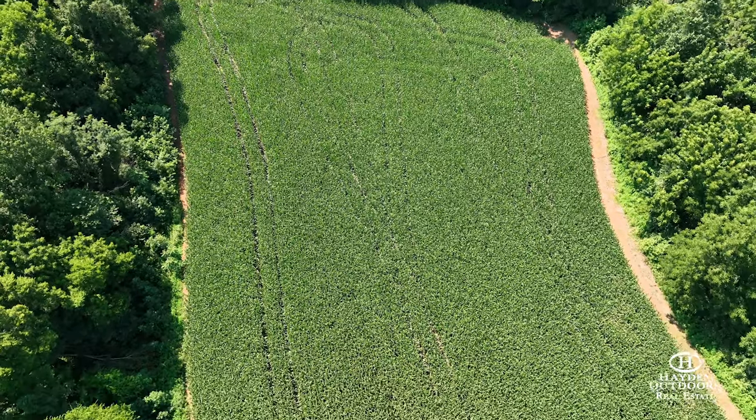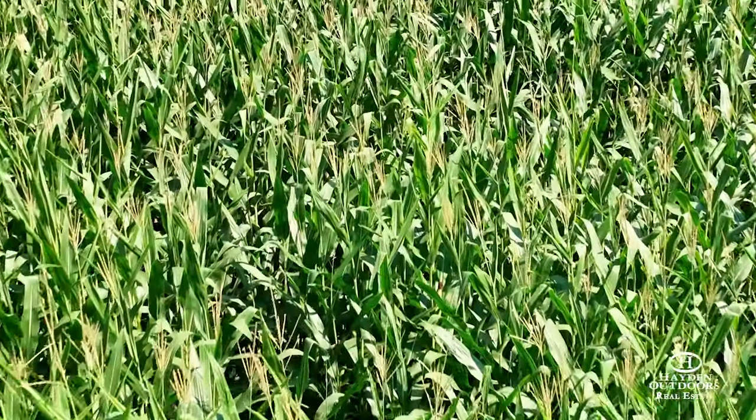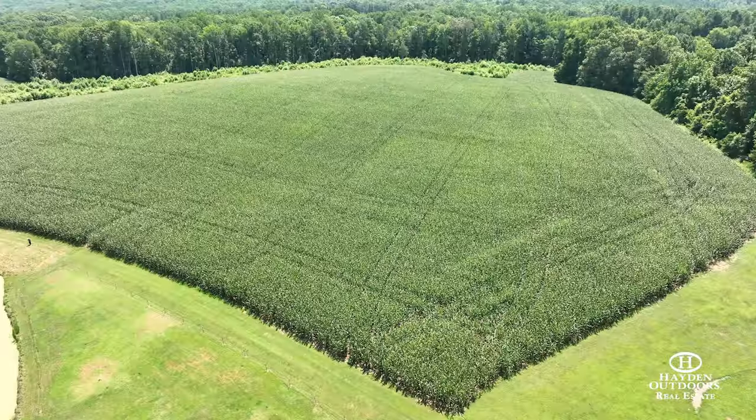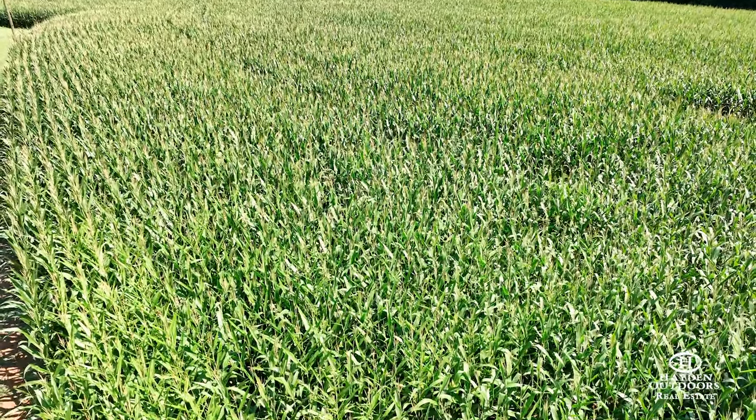This parcel offers almost 60 acres of fertile farm ground that is currently yielding way above state averages on corn and soybeans. Last year's corn harvest was reported to range from 210 to 250 bushels of corn per acre.